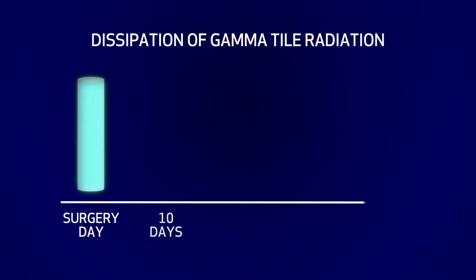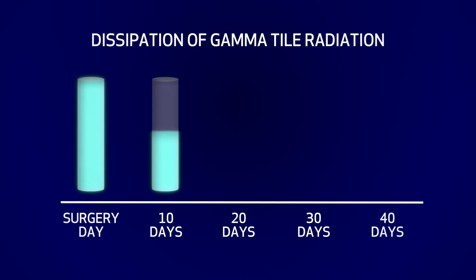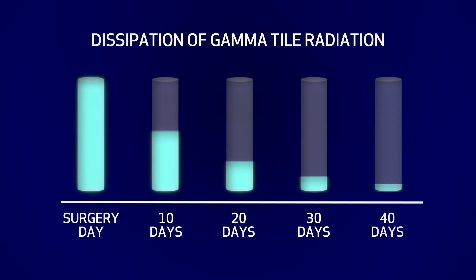Surgery proceeds just as it usually does. The type of radiation inside those little titanium seeds delivers its energy very quickly, dropping to half its amount every ten days. In about six weeks, 95% of the radiation dose has been delivered to the resection cavity. After the tile is placed, it's slowly absorbed into the body — it does not require surgeons having to go back in and remove it.